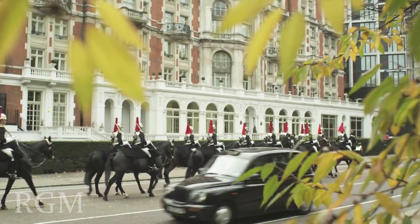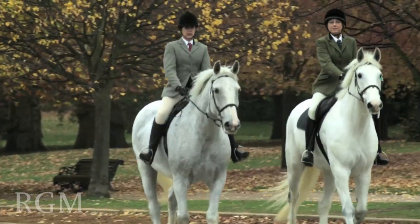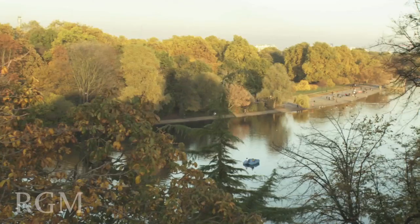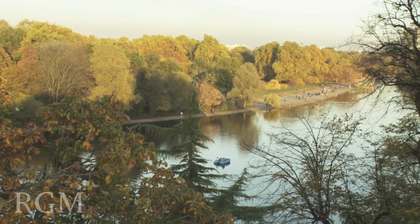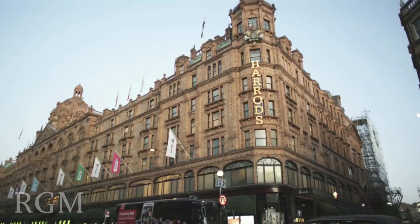One Hyde Park is located on a site in the heart of London that evokes all that is most beautiful about this city. To its north, the glorious tranquility of Hyde Park. To its south, Knightsbridge, full of vitality and style, glamour and exclusivity.